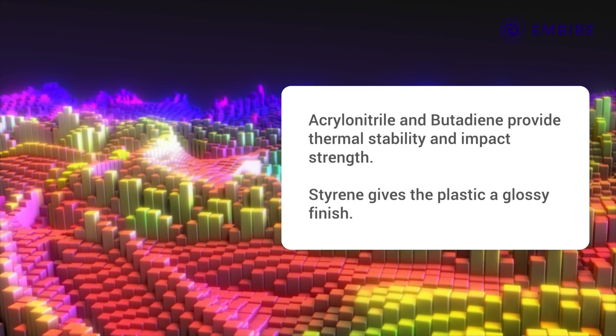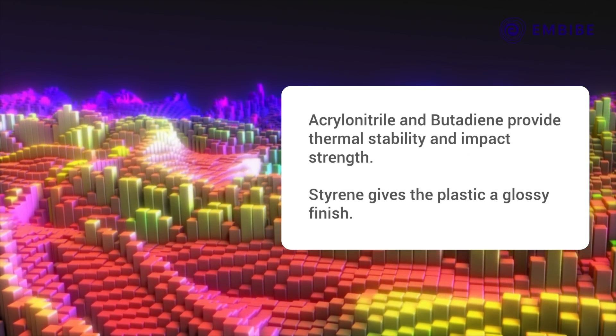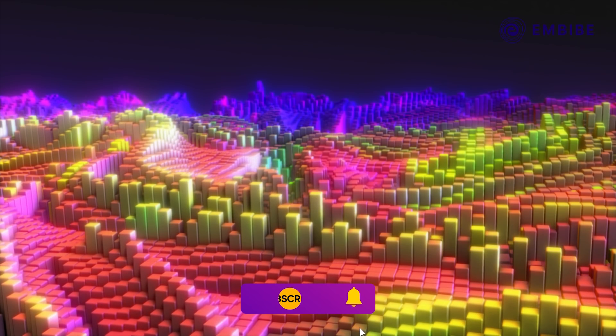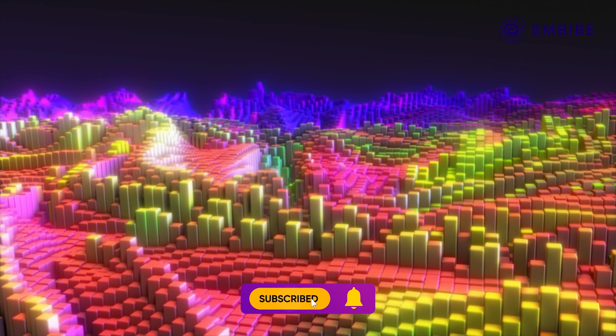While Acrylonitrile and Butadiene provide thermal stability and impact strength, Styrene gives the plastic a glossy finish. So there you have it — the anatomy of Lego.